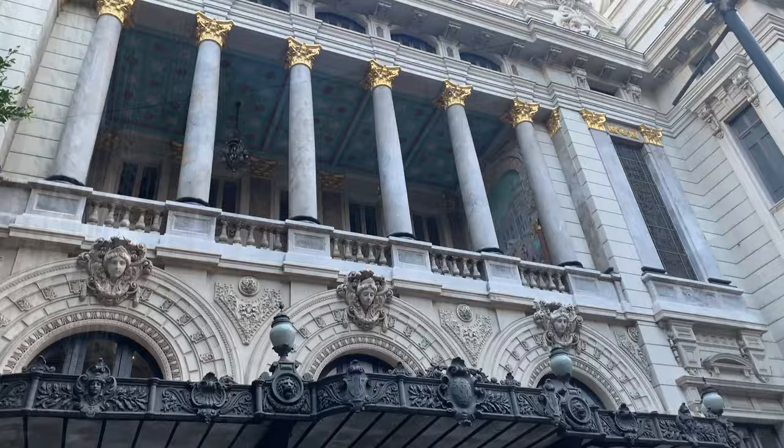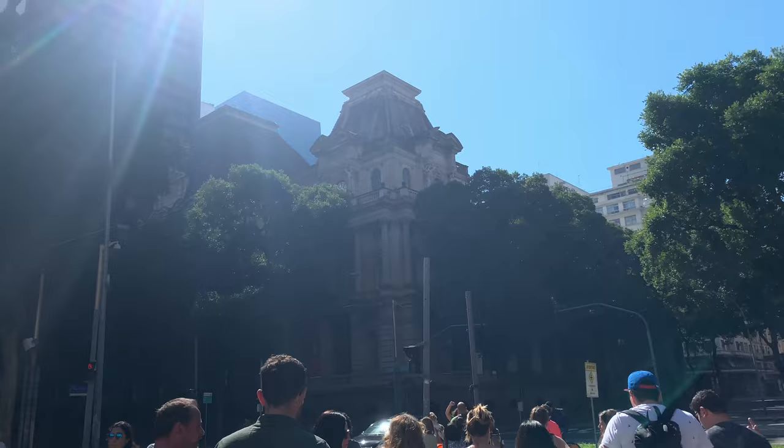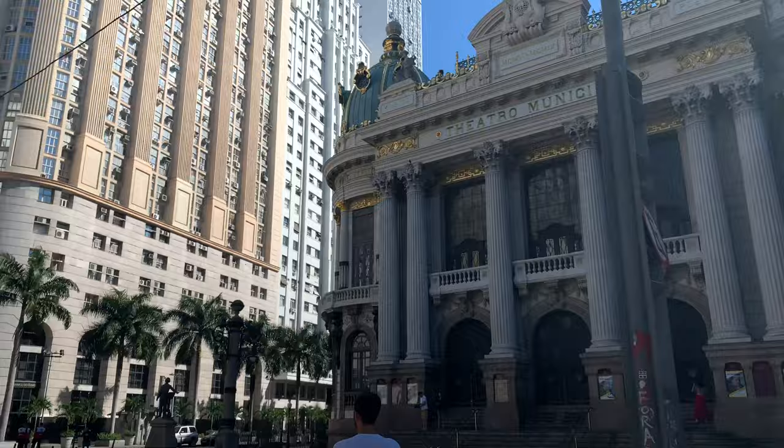This building is inspired by the Opera House in Paris, and this one right here is inspired by the Louvre, because France was the center of the world at the time, so they wanted it to be inspired by the neoclassical.